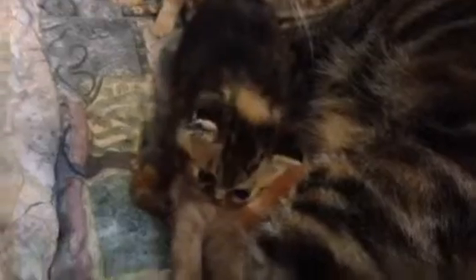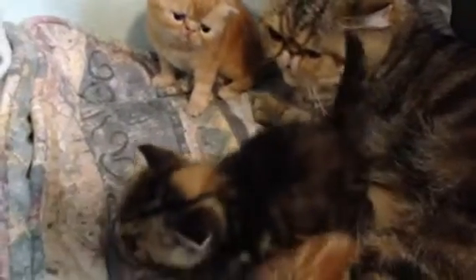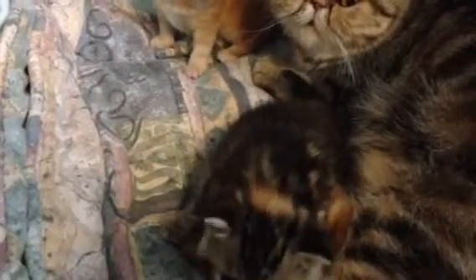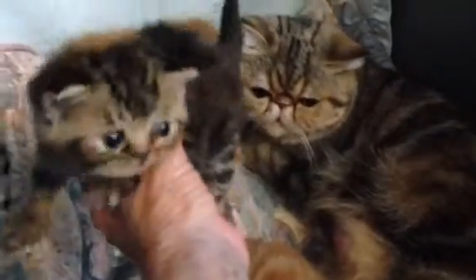I just fed her, actually, but she thinks that I'm here to feed her. She's cute, isn't she? She's a little brown patch tabby. See the little brown patch on her back? Her sides and feet have some silver in them. Let me see if I can get her where you can see her little sides. There she is. See her little stripes on her legs? She's an adorable kitten, and she's going to be really pretty when she's grown.